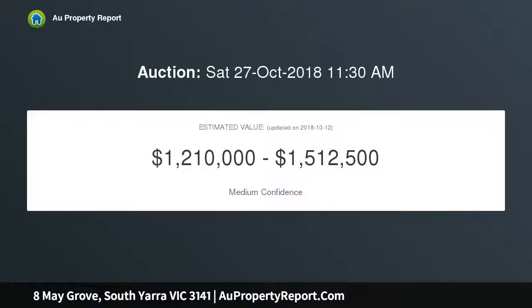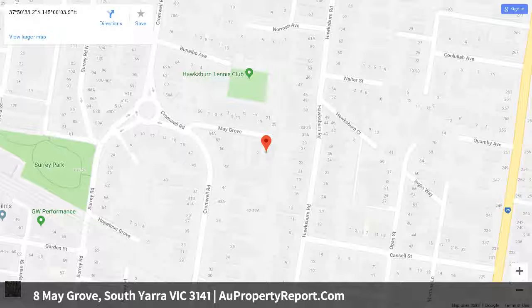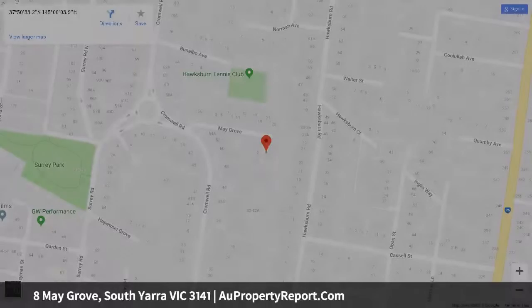Comfortable and oozing charm in its current condition, this character-filled home is awaiting a purchaser with vision to transform its humble appearance into a plethora of options for modern living. Positioned at the end of a cul-de-sac with side lane access, the blank canvas provides scope to expand with a second storey, subject to council approval.